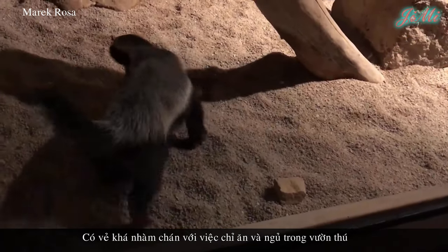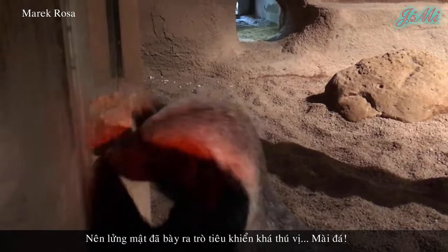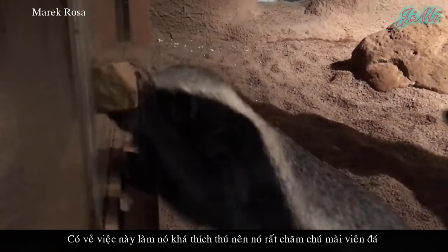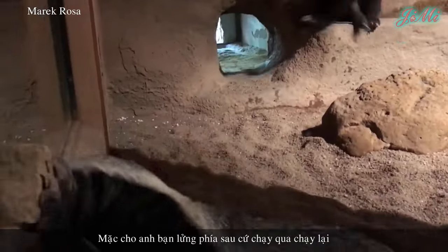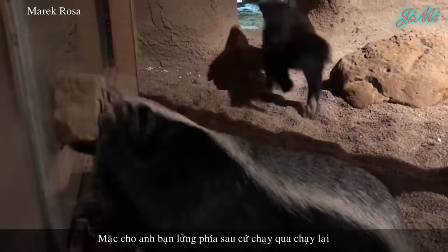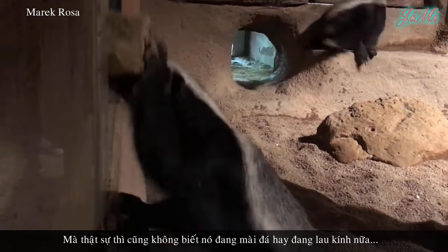Có vẻ khá nhàm chán với việc chỉ ăn và ngủ trong vườn thú, nên lưỡng mật đã bày ra trò tiêu khiển khá thú vị: mải đá. Có vẻ việc này làm nó khá thích thú, nên nó rất chăm chú mải viên đá, mặc cho anh bạn lưỡng mặt phía sau cứ chạy qua chạy lại. Mà thật sự cũng không biết nó đang mải đá hay đang nhìn vào kính nữa.